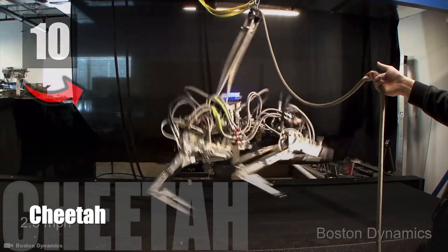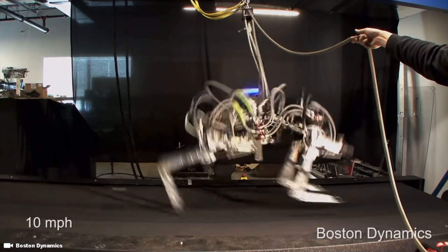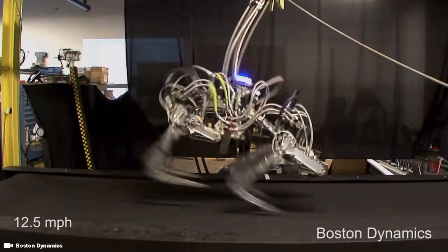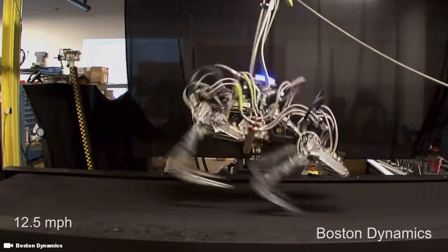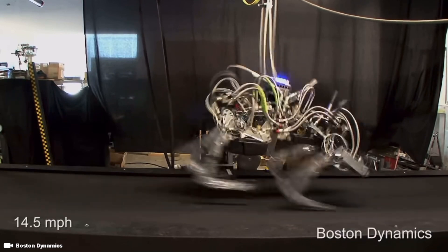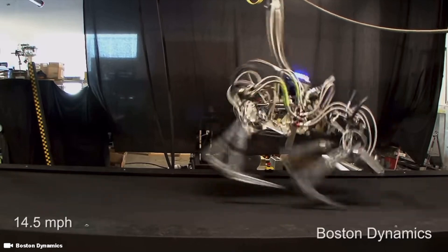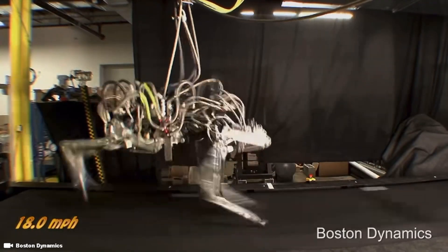Number 10: Cheetah. Cheetah is another fast-running quadruped robot developed by Boston Dynamics. The dog-sized Cheetah can run on four articulated legs at up to 6.4 meters per second, make mild running turns, and leap to a height of 60 centimeters. The robot can also autonomously determine how to avoid or jump over any obstacle.